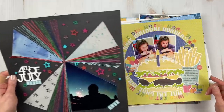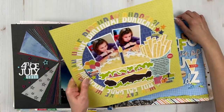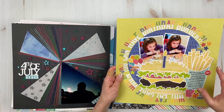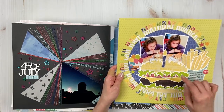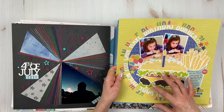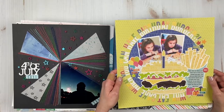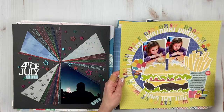Sorry, no process video for this one. I made this for The Cut Shop — here's the cut file — and I oversized it, which was fun. I used the Jellybean Soup collection.